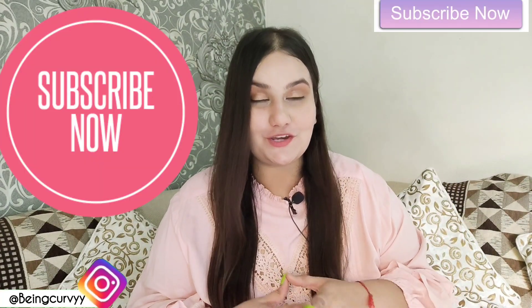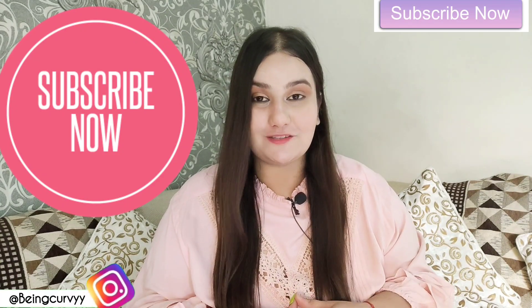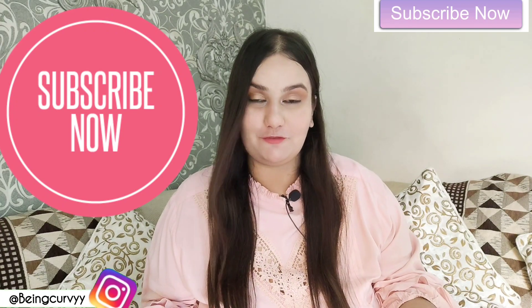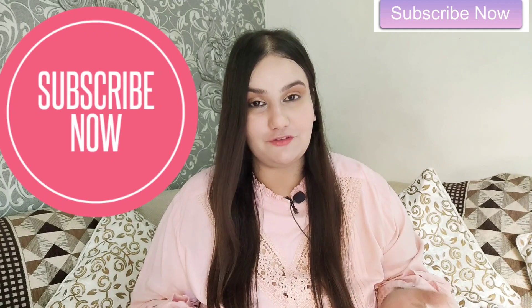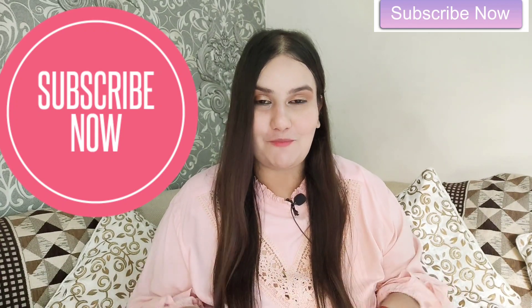So welcome back — I hope you enjoyed today's dress haul. There are many more hauls coming, so make sure you subscribe to me and follow me on Instagram. If you loved this video, please hit the like button, do subscribe to my channel, and I will see you in the next video. Bye bye!